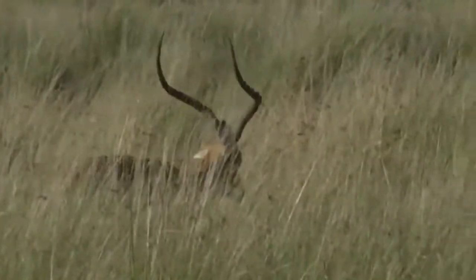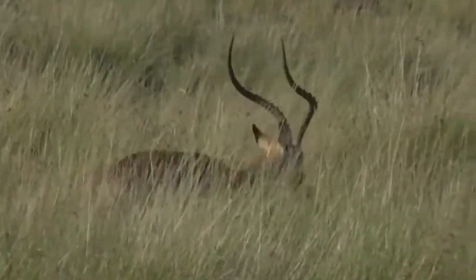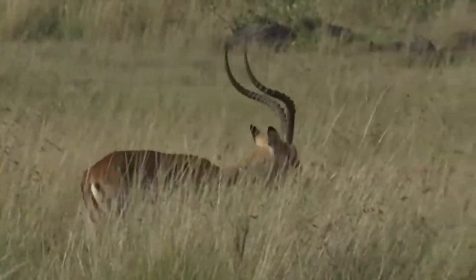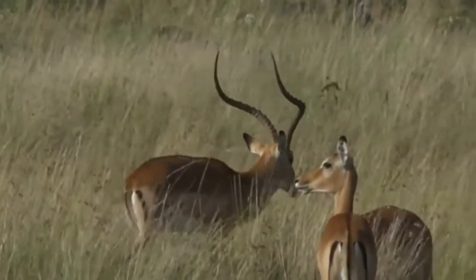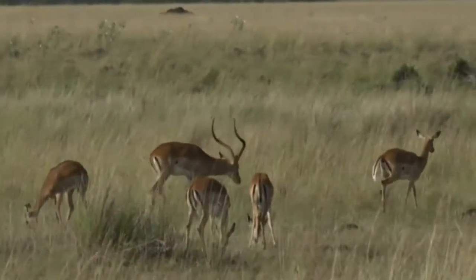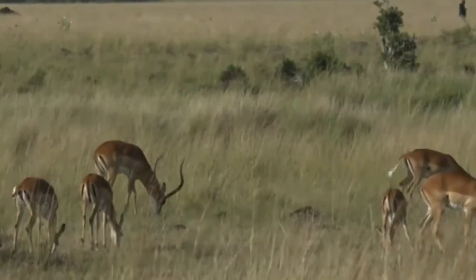And that, of course, is because impala here, unlike ours, don't have a strict breeding season. So on the Juma, you've been watching the impala chase each other around, chase the females around. Here, they're basically on a testosterone high all year round. So they mate all year round, they give birth all year round. And that's created a situation where the males are — it almost looks as though they're impala on steroids.